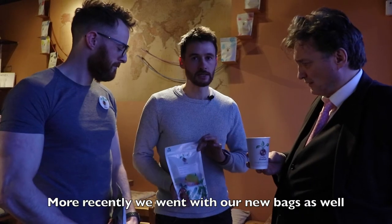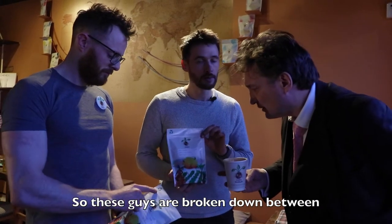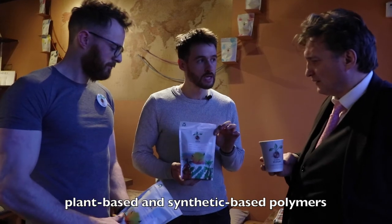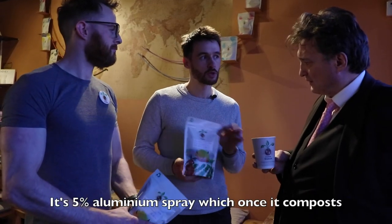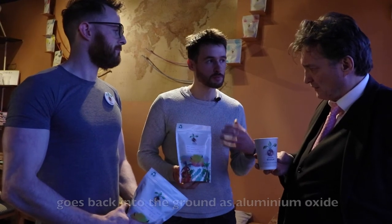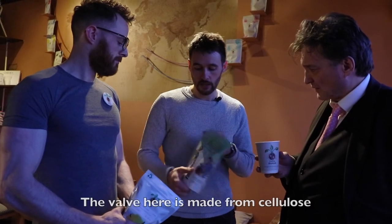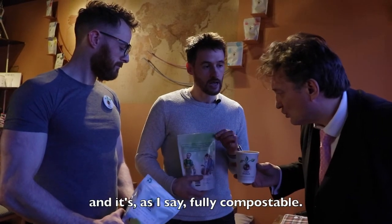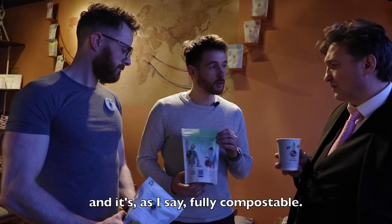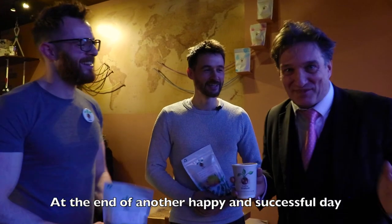More recently we went with our new bags as well, which are fully compostable also. These are broken down between plant-based and synthetic-based polymers — there's 5% aluminium spray which, once composted, goes back into the ground as aluminium oxide, which is present in the soil anyway. So 5% is allowed for that, and the little valve here is made from cellulose and is fully compostable, so it can be put into home compost or industrial compost.